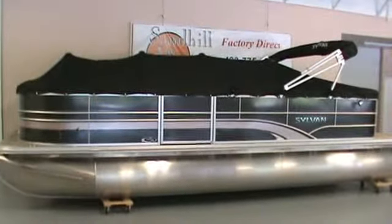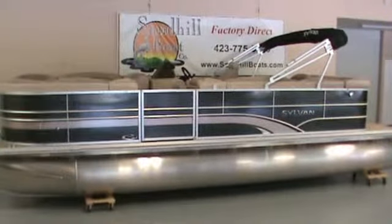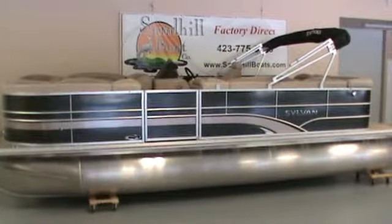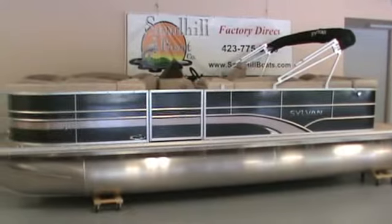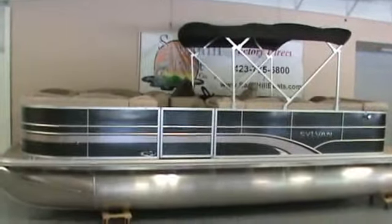The price on this boat includes a full mooring cover. The bimini top on this boat can be used in three different configurations: trailering or storage, upright in the boot, or fully deployed.